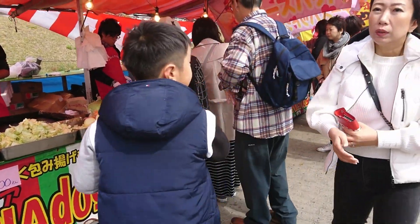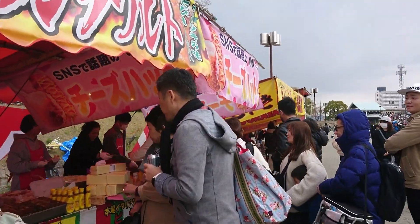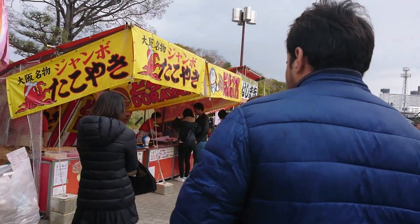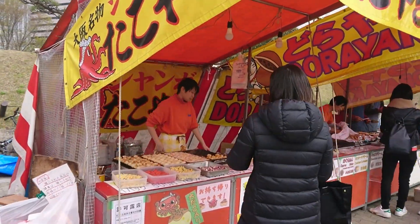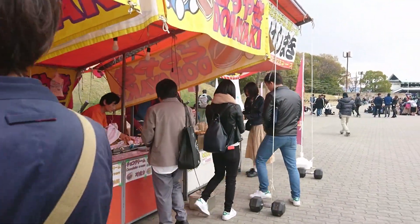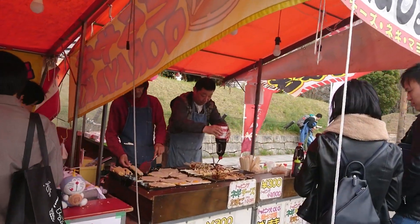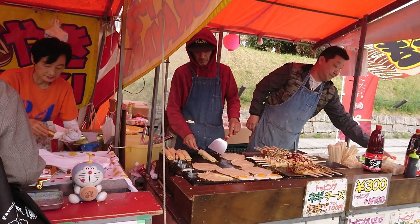Wherever you find such stalls, you'll see some common food items. One would be yakisoba — fried Japanese noodles, kind of like chowmein. Then you have the Osaka specialty, takoyaki. 'Tako' means octopus in Japanese, so they have small pieces of octopus in the middle of these balls. You also have dorayaki — a blue bean paste stuffed inside a cake-like thing.